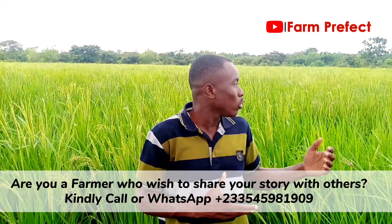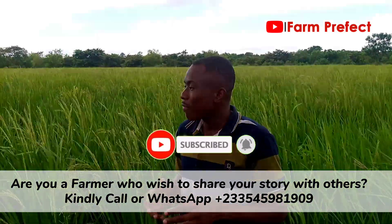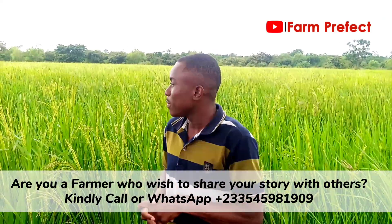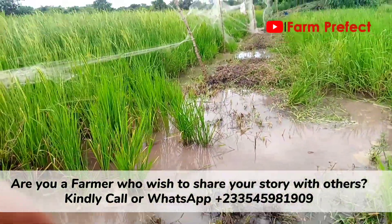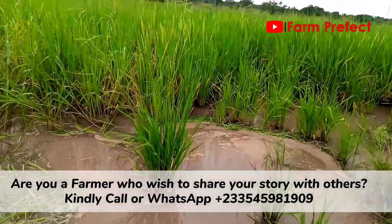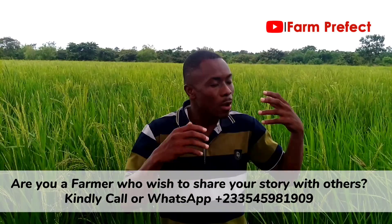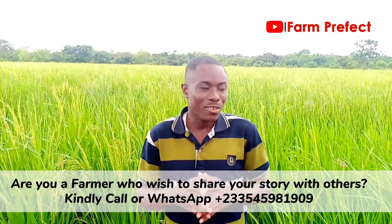It means you'll be needing a lot of water, so you want to look at a place where you probably have a dam or a stream that can flow through your farm, or you have some mechanized water supply, so that should the rainwater fail you, you wouldn't lose your investment. Consider subscribing — I will upload a detailed video about rice farming. This is just an intro. Please subscribe and thank you.